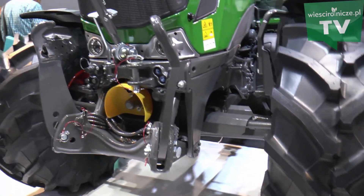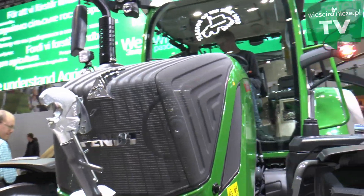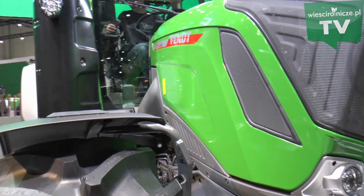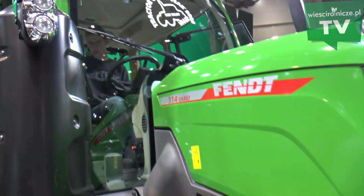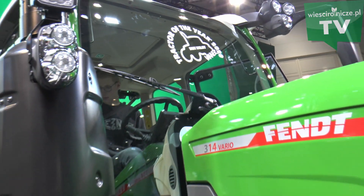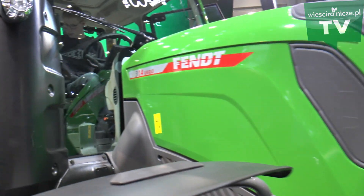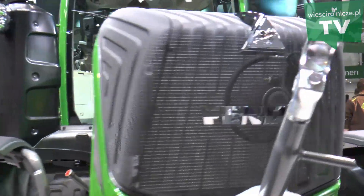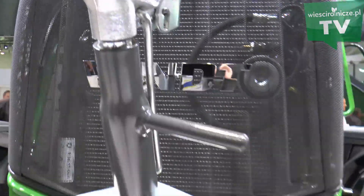Wyróżnia ten ciągnik dodatkowa ekstra moc. Jeżeli załączamy klimatyzację, potrzebujemy kilka koni więcej. Jeżeli załączamy wałek, potrzebujemy trochę więcej koni. W zależności od załączanych funkcji moc będzie się zwiększać. Maksymalnie mamy tutaj dodatkowo 10 koni mechanicznych, a moc wynosi wtedy 144 konie mechaniczne.